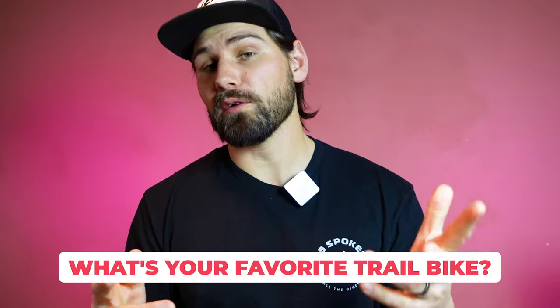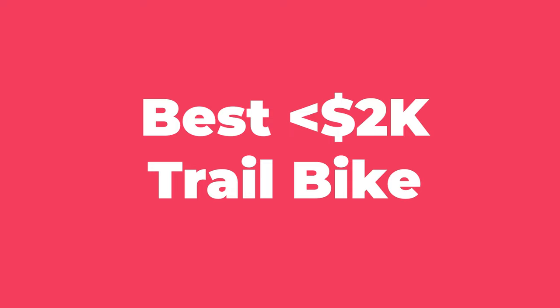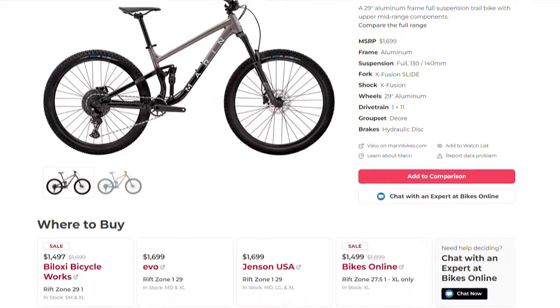Speaking of the best option for you, I'm curious what your favorite trail bike is — you can leave that down in the comments. But right now, let's get on with our first category, which is the best trail bike for less than $2,000, which we awarded to the Marin Rift Zone 29-1, which lists for just $1,699.